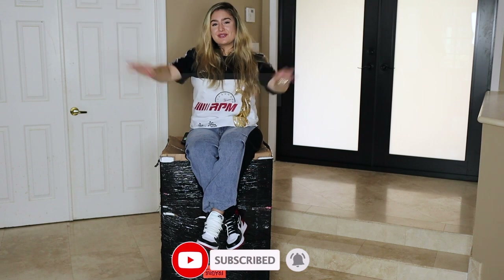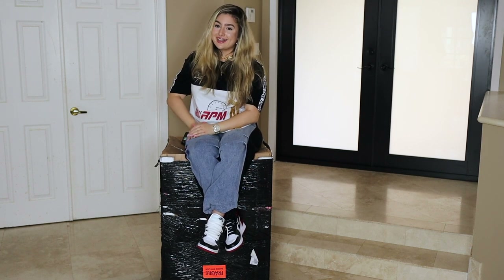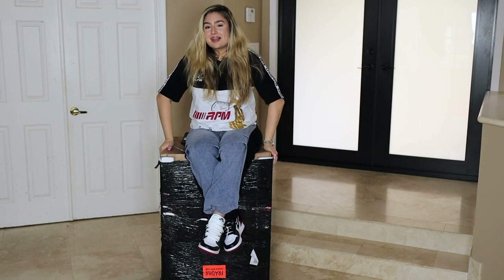Hey guys, welcome back to my channel. For those of you that are new, my name is Ariana. For those of you that aren't, welcome back — so nice to have you all here. Today is the biggest unboxing on my channel.